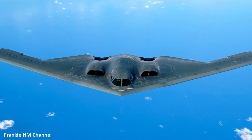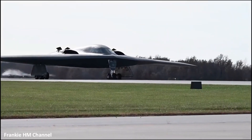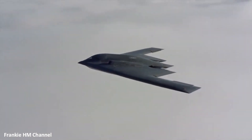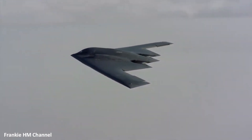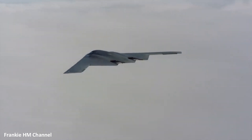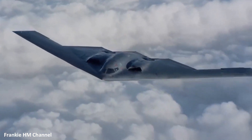Diving deeper into its design, the flying wing shape isn't just for aesthetic appeal. This design significantly reduces the radar cross-section of the B-2, enhancing its stealth capabilities. This makes the B-2 Spirit a ghost in the skies, elusive and formidable.